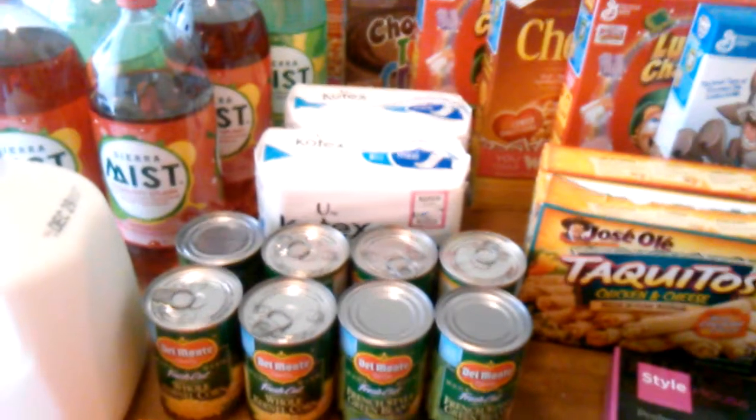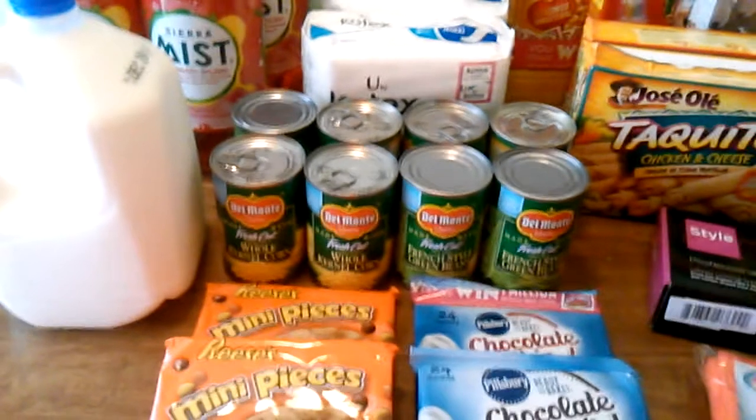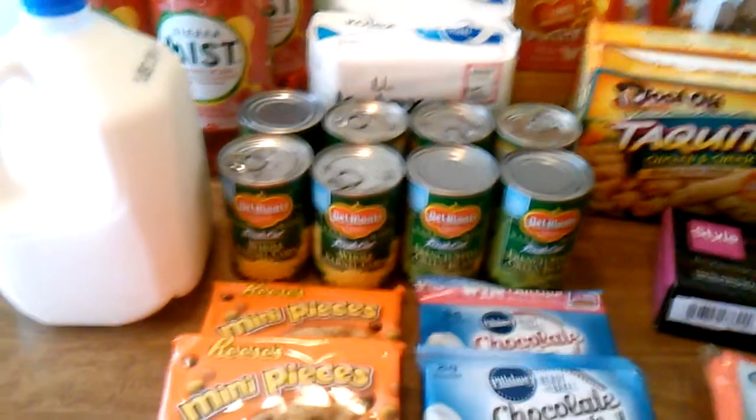The Del Monte vegetables — these are two for a dollar. I used a 40-cent off of four from one of the inserts, which doubles at my store, so those come out to 30 cents each.